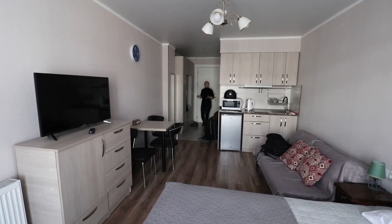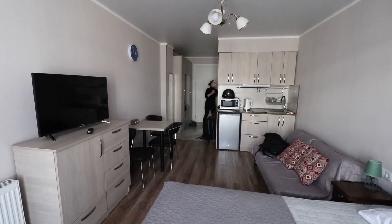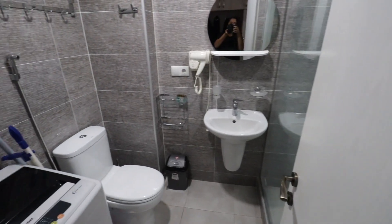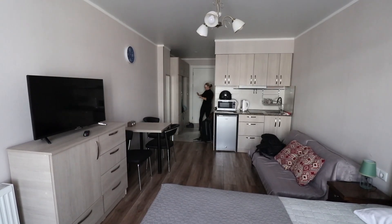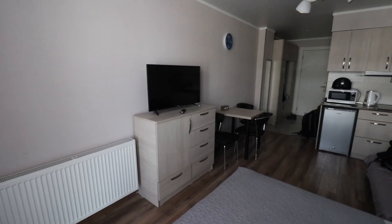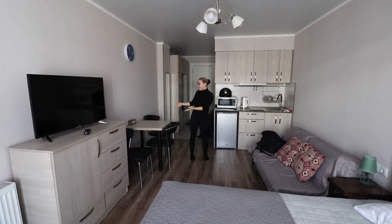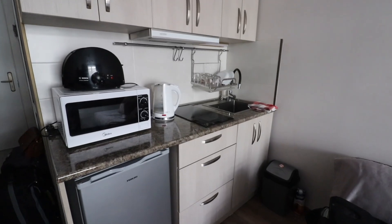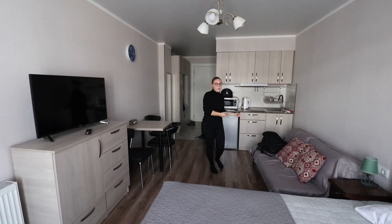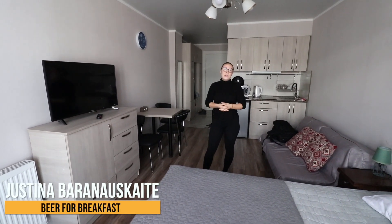So this is our apartment in Nugudari. On the left side we have a bathroom — there's a really nice shower, toilet, and a washing machine. On the right side we have a nice wardrobe with plenty of storage space, and when you walk in you have everything in one room. We even have a desk to do some work, a little kitchen, microwave, nice little sofa, bed, and TV. This place is actually quite new and modern.